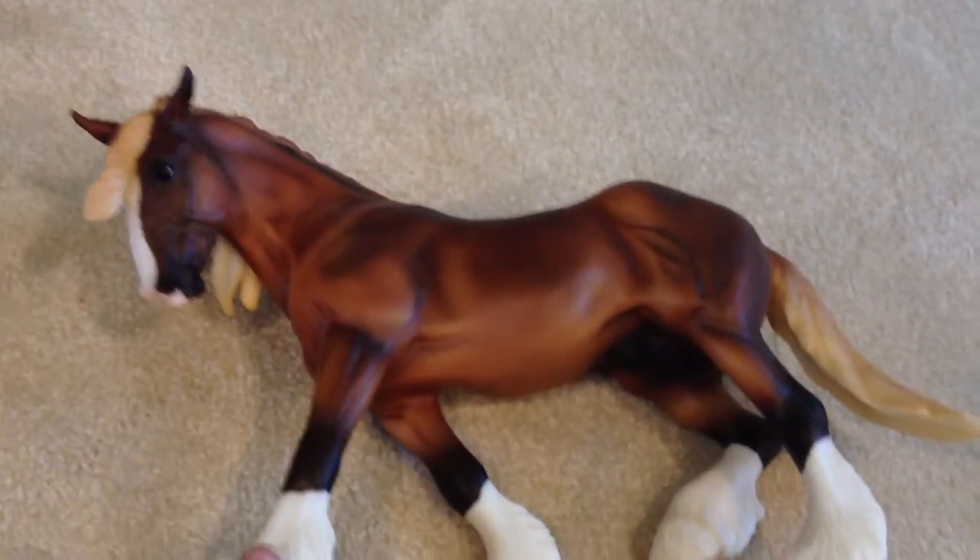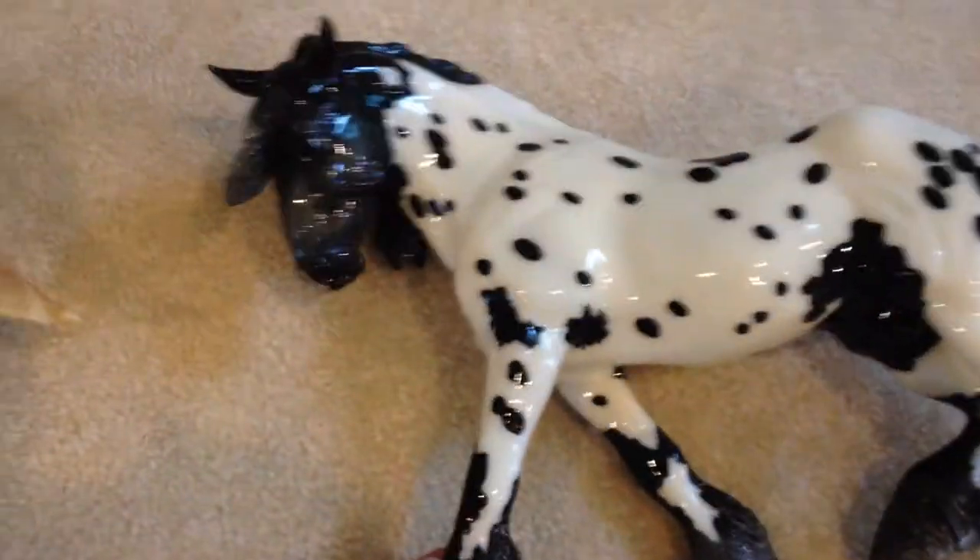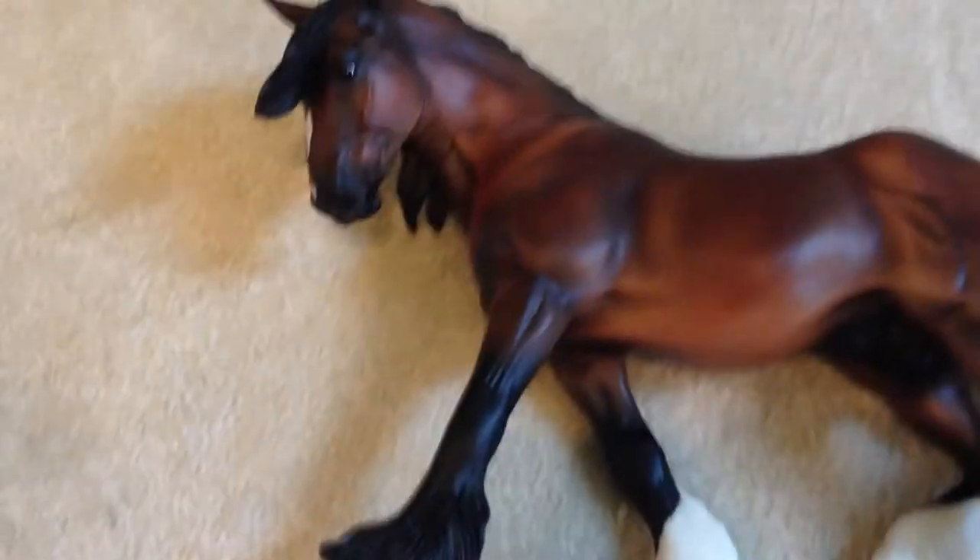I got Spring from the Four Seasons Treasure Hunt, and I really like him. From the same Treasure Hunt, I got Glossy Winter — I really like him a lot, I just saw him and grabbed him right away. I've been wanting him. I also got Fall. Summer was the only one I couldn't find. He has nice shading and nice details.